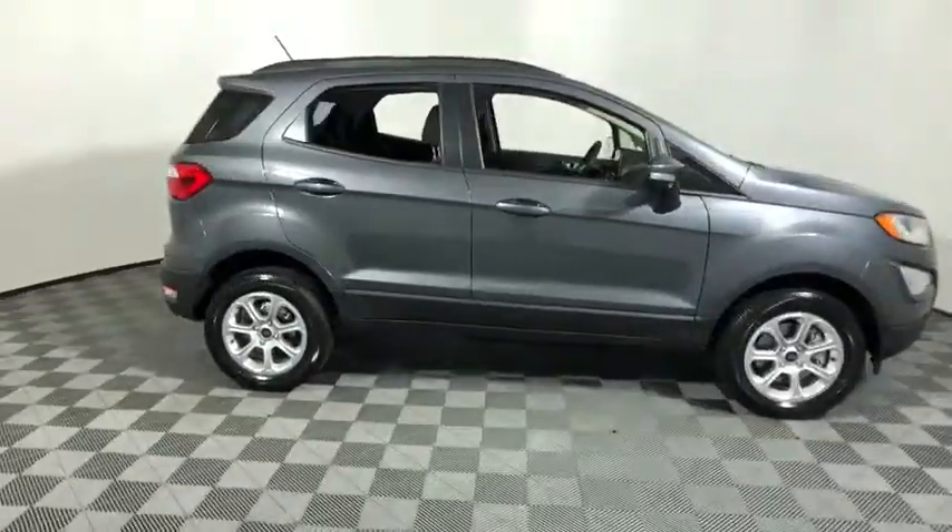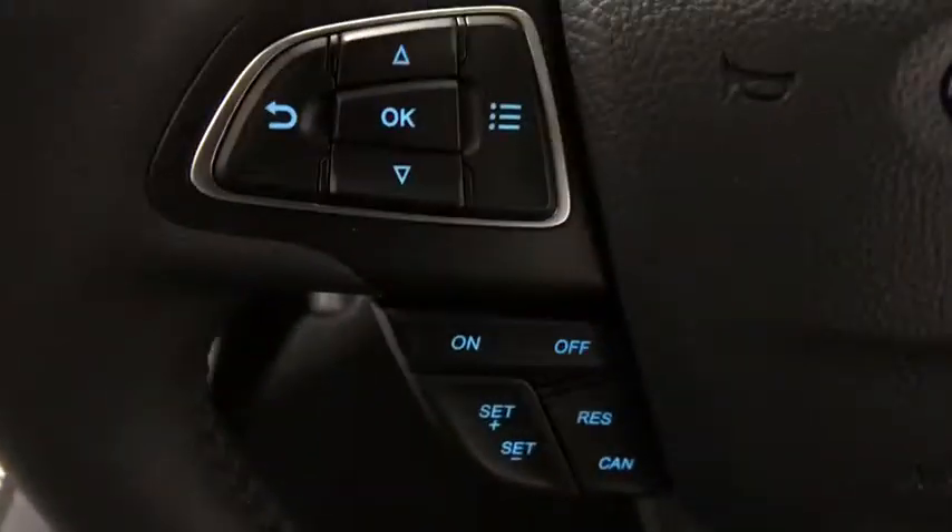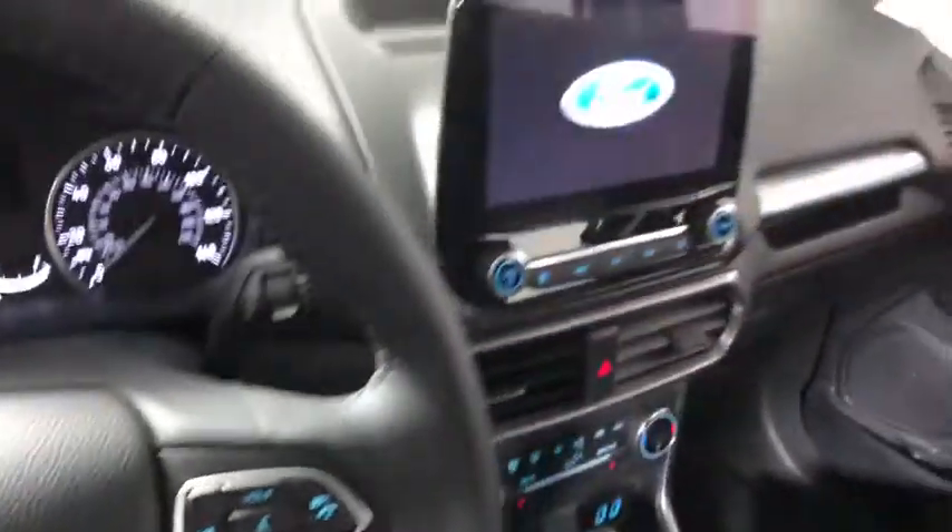Take a ride in the 2020 Ford EcoSport. The Ford EcoSport has an upgraded interior that provides you all the features you could ever want. It also offers you the functionality of an SUV, but in a size where you feel in control.